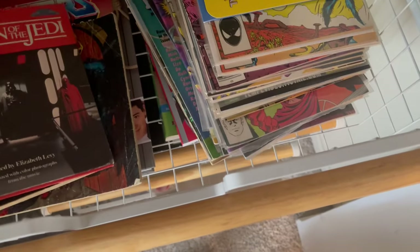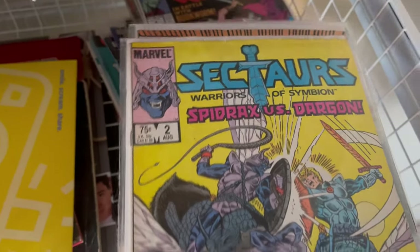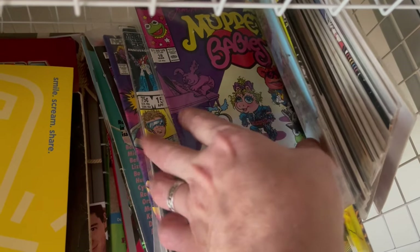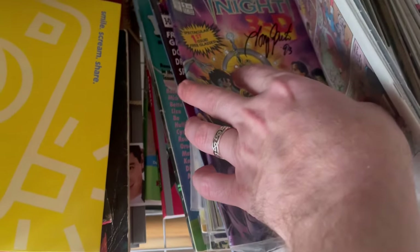There's a bunch of comics here: Sectars, Transformers, Muppet Babies, Flintstones Kids, Elf — got a lot of Elf. Oh, this Fright Knight needs to go downstairs, actually.